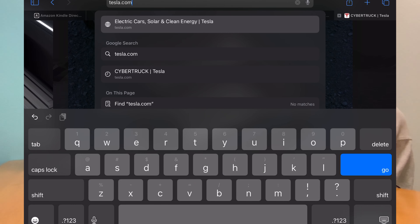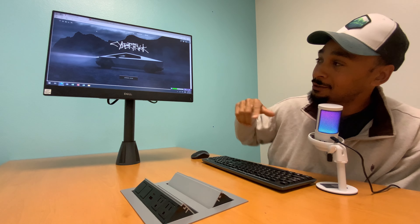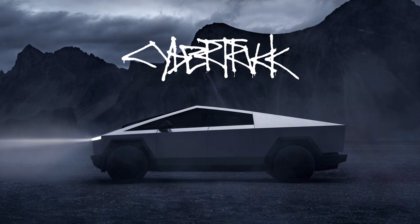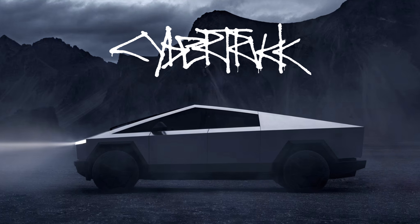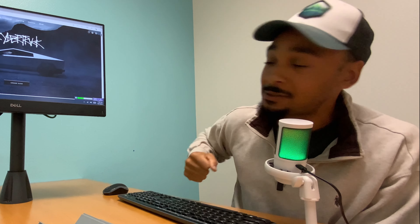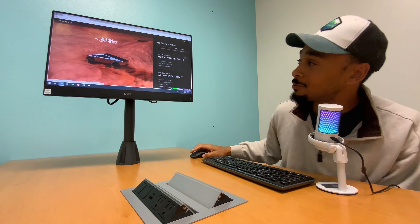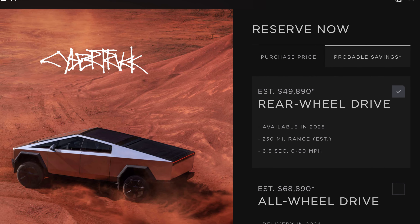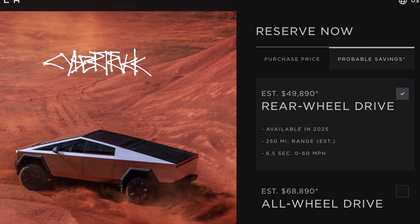You can go to tesla.com and see the Cybertruck. Look at this funky spelling font — it looks like a sixth grader trying to do graffiti. You can order now. The price is surprisingly cheaper than I thought: rear-wheel drive is $49,890, but the catch is that more affordable version isn't available until 2025, with 250-mile range estimated and 6.5 seconds zero to sixty.